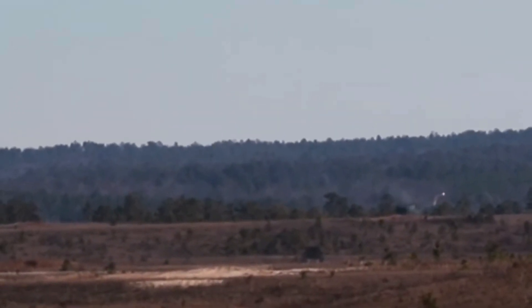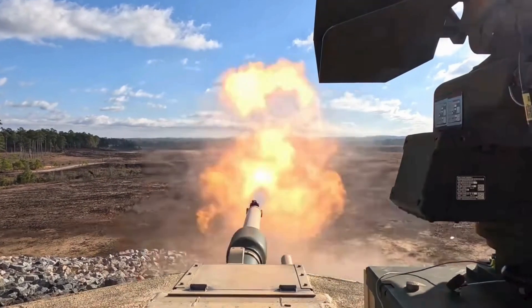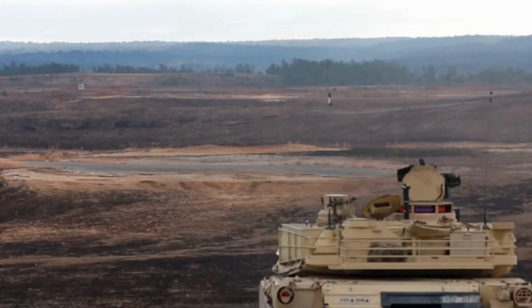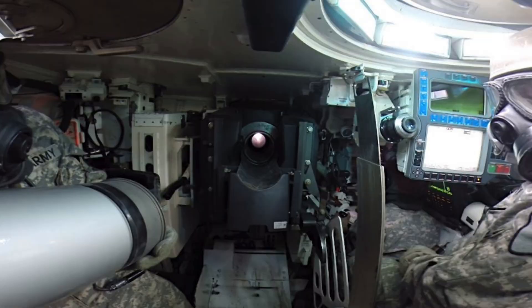Additional features include modern electronic warfare capabilities, crew protection measures, and the ability to be continuously updated and modernized to adapt to evolving threats. The M1 Abrams is a crucial asset in US military operations due to its firepower, armor protection, and mobility.